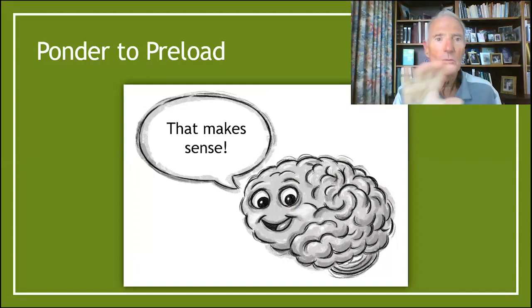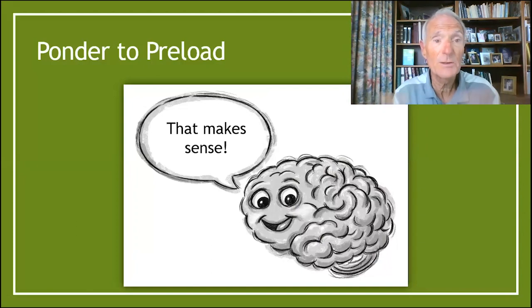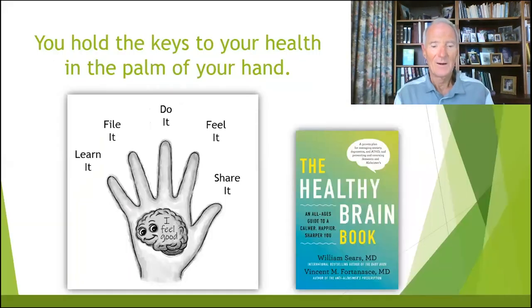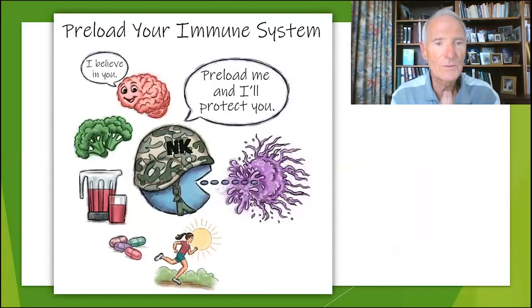The brain will file anything that makes sense. That's when someone says 'oh, that makes sense' — bingo, they'll file it away. Now, let's preload your immune system and take a trip through it. First of all, immune system health begins in the brain. The brain is your commander in chief of your immune system army.